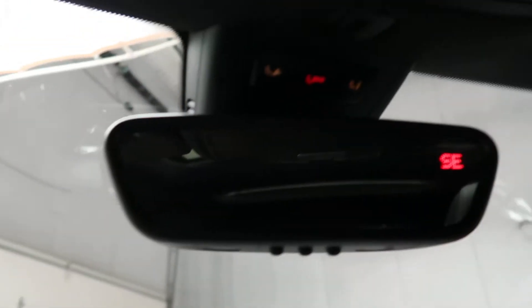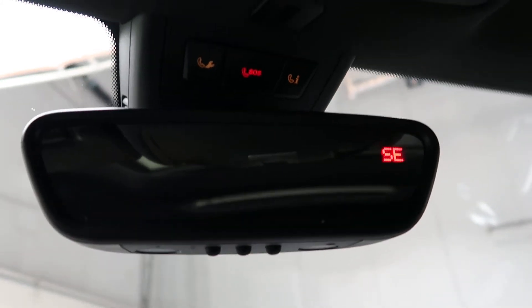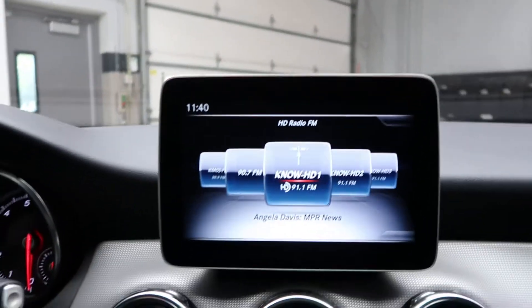This one does come with the Convenience Package, which is going to give you auto-dimming mirrors and a garage door opener. Let's go ahead and start it up.